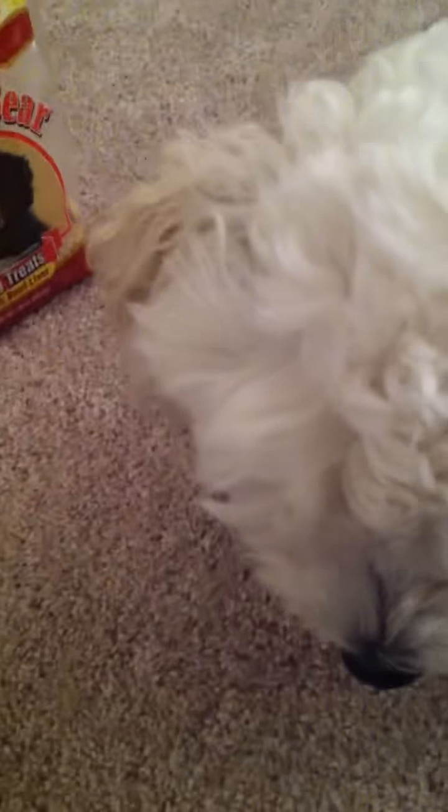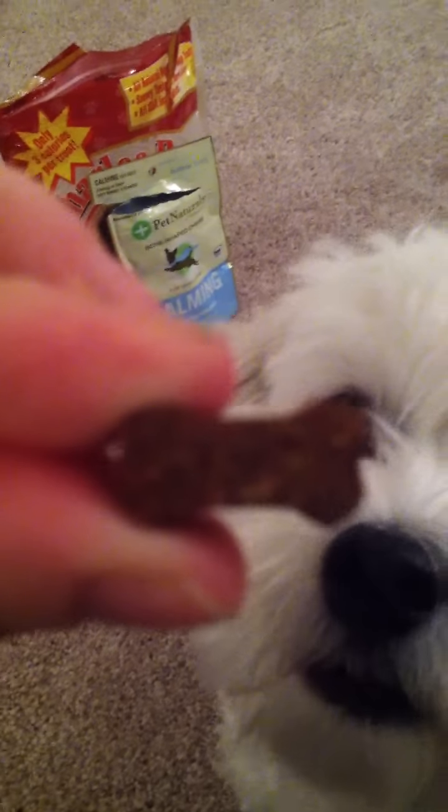They're super cute. Here, Tosh, I'll give you one of these too. She likes the taste of these, which is a great benefit because she really thinks it's a treat. Look how cute these are — they're in the shape of a little bone. Here Tosh, you can have one of these too.